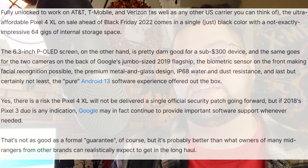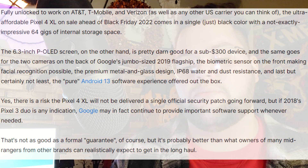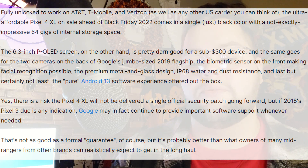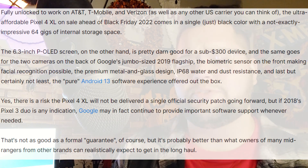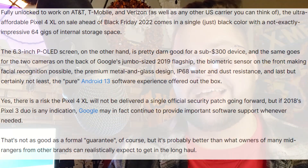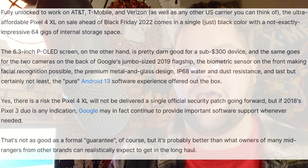The 6.3-inch POLED screen is pretty darn good for a sub-$300 device. The same goes for the two cameras on the back, the biometric sensor on the front making facial recognition possible, and the premium metal and glass design — which I absolutely loved. I believe I had the panda one, the black and white one, and the glass on the back has some frosted glass. Absolutely my favorite design from Google to date — I like it better than the Pixel 7 Pro, honestly. We also have IP68 water and dust resistance, and the pure Android 13 software experience out of the box.